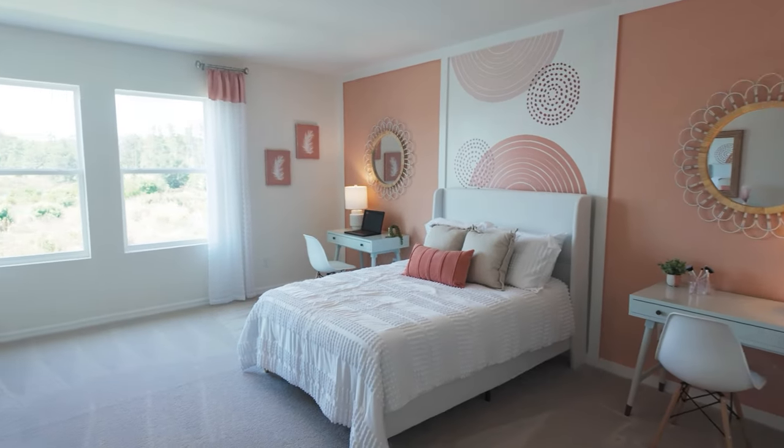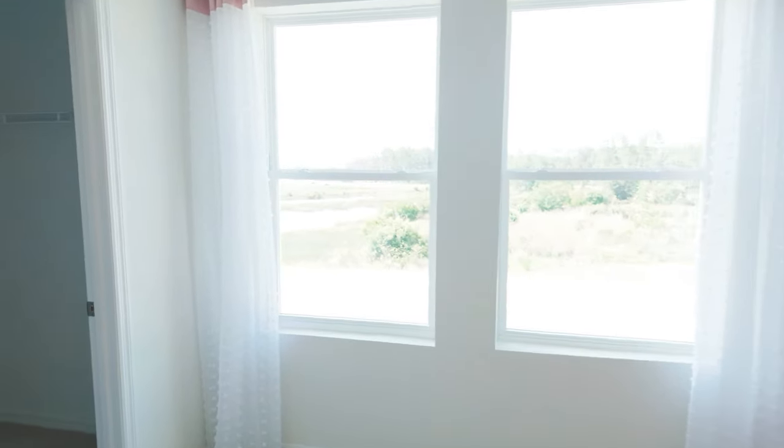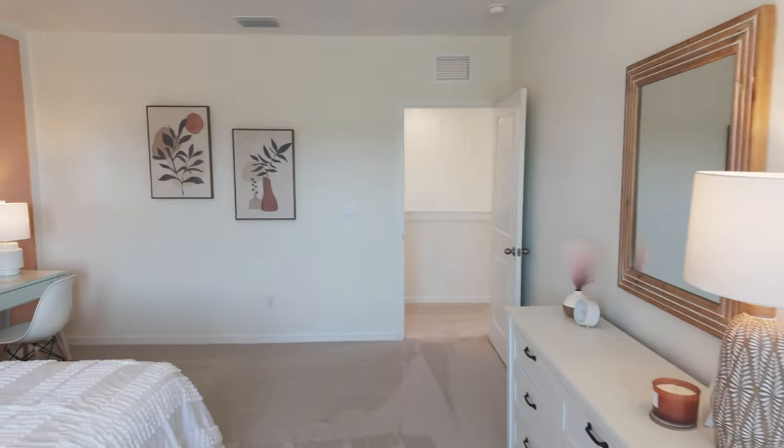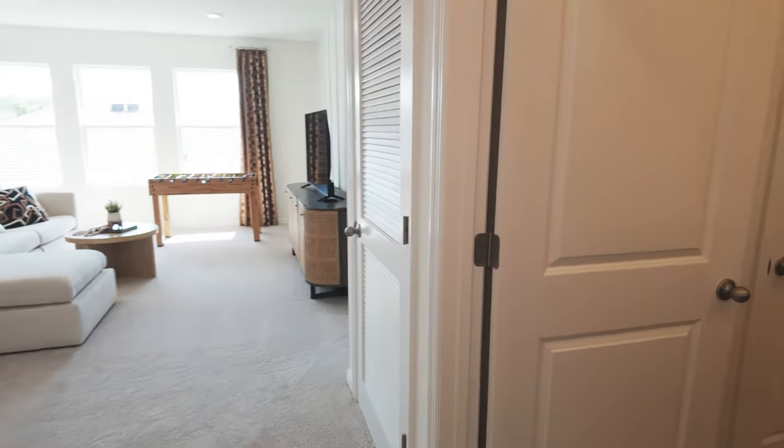Heading over to bedroom number three — this bedroom is also massive. The size of these bedrooms is impressive. That's a queen-size bed with desks set up on both sides of it and another walk-in closet. You don't get cheated on space when it comes to bedroom sizes or closets.